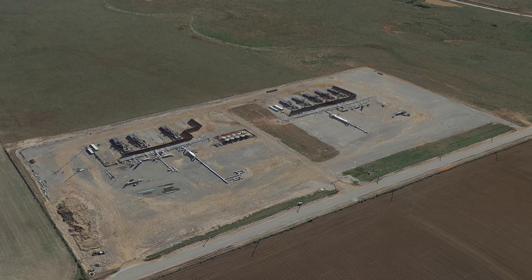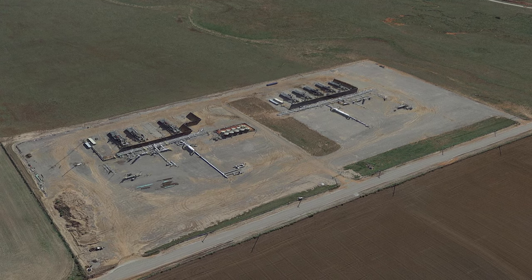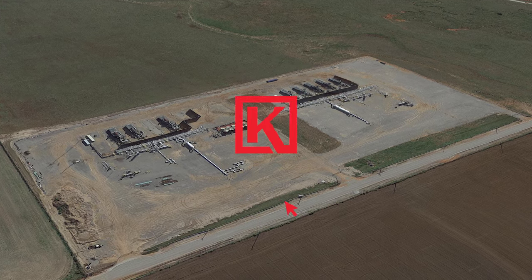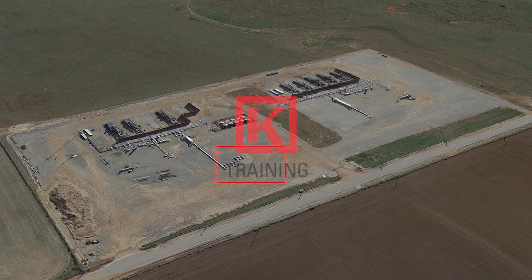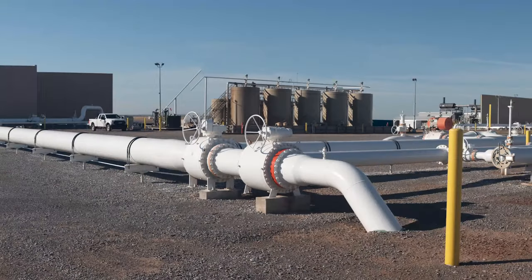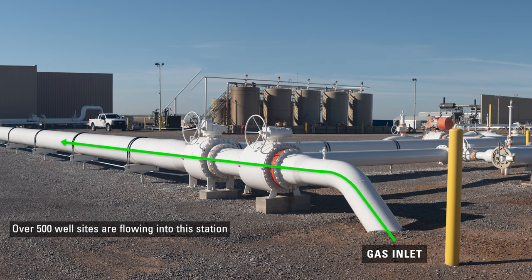In this video, we're going to follow the pipes on a typical natural gas compression station and explain how each piece of equipment works. This is the inlet pipe on the compressor station. The pipe coming from underground carries natural gas from many different sites. At this point, over 500 well sites are flowing into the station with a flow volume of over 45 million cubic feet per day.